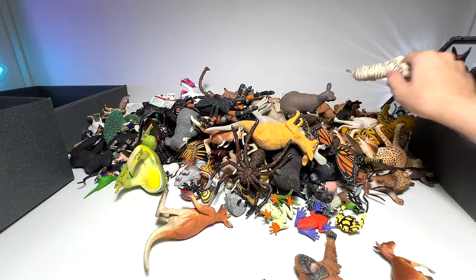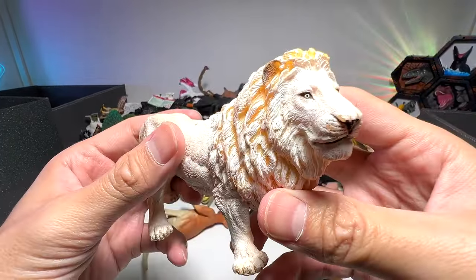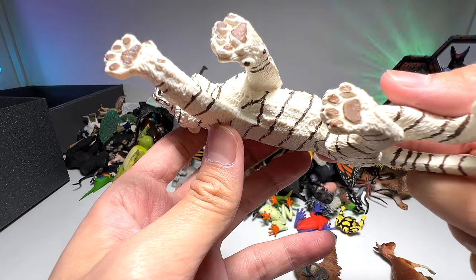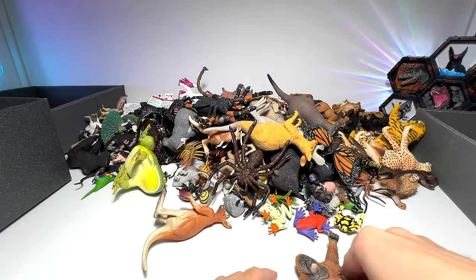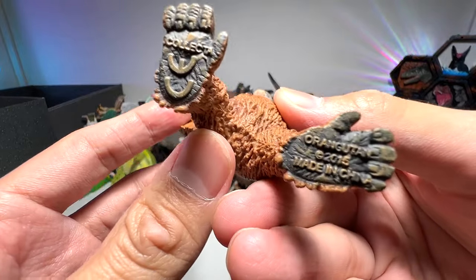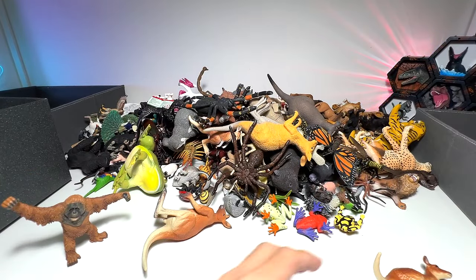Speaking of big cats, we have a couple right here — a white tiger and a beautiful white lion, which is a purple figure. And a very nice Safari LTD white tiger. Safari also sent me an orangutan; we have a couple of orangutans. Very, very beautiful one — they can be found in Southeast Asia.